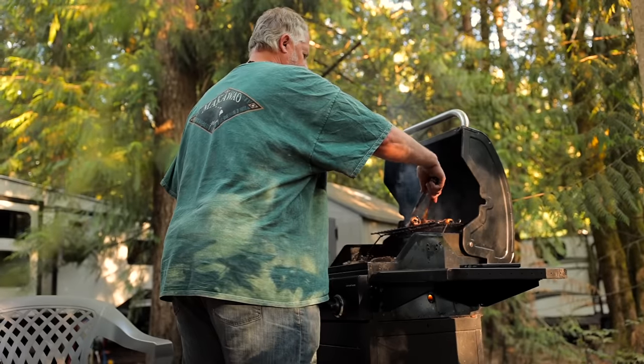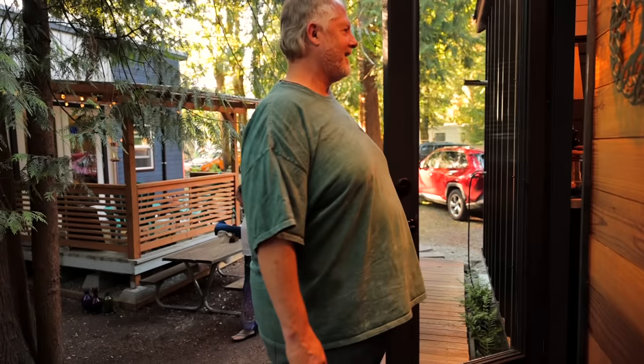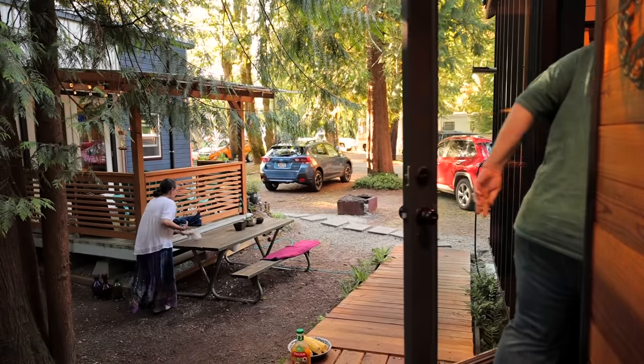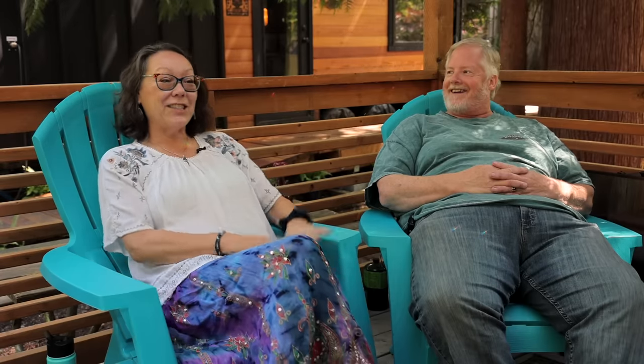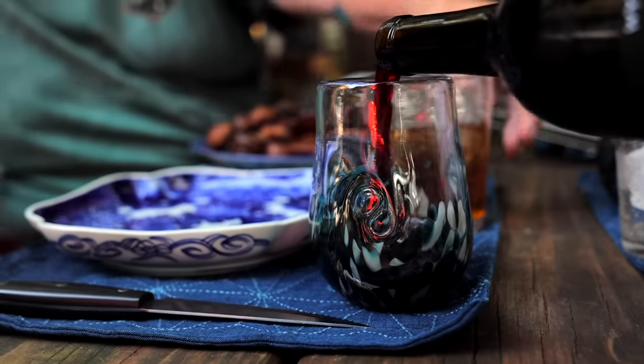We also stay outside more often in the tiny houses. A lot of people say they use their outdoor space more. Because we're in such a great environment, I have this porch and he has his deck. Sometimes we say, you want a glass of wine — which deck are we going to sit on? We can choose between different spaces to hang out, and that's a lot of fun.